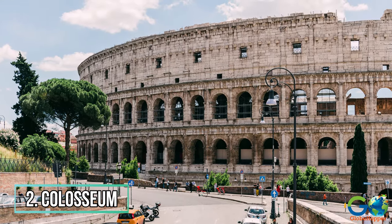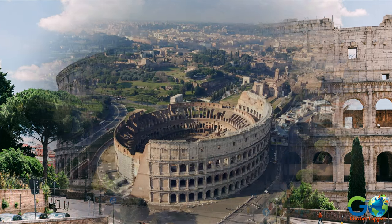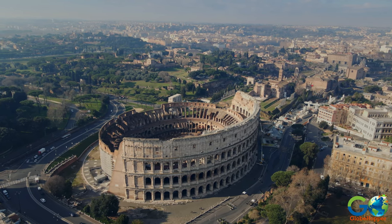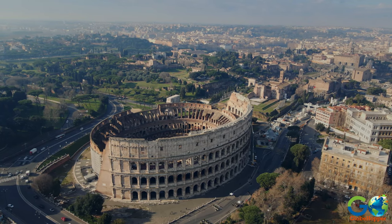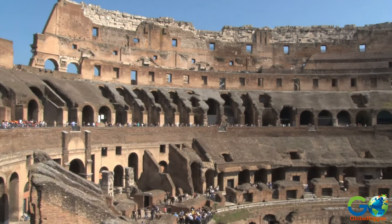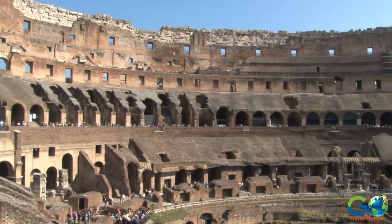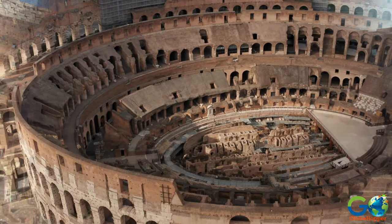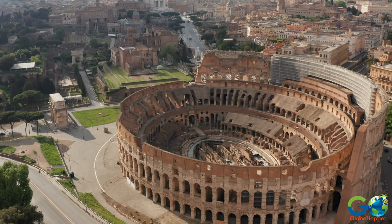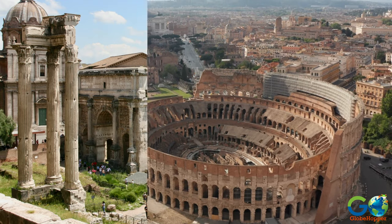2. Colosseum. The Colosseum is Italy's most famous landmark. The world's largest ancient amphitheatre was built for entertainment purposes nearly 2,000 years ago, when up to 80,000 spectators would visit the site to witness gladiators among other public spectacles, such as animal hunts and executions. Although the building has been significantly damaged over the centuries, it remains one of the most iconic relics of Imperial Rome.